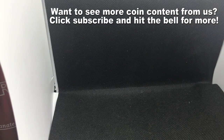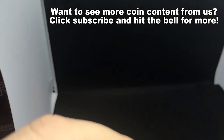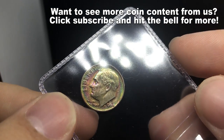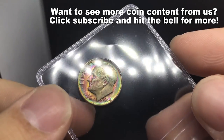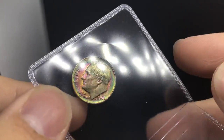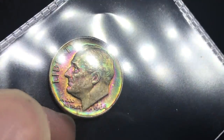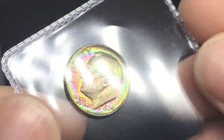Most of the time, grading is risky. You're going to learn that if you ever start to send in a lot of coins. Sometimes they get it wrong — not every time, but sometimes. So sometimes you have to send it back in to kind of get the perspective that you were looking for, the thing that you might think is correct.